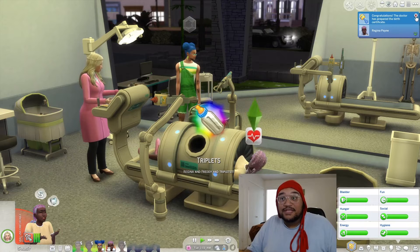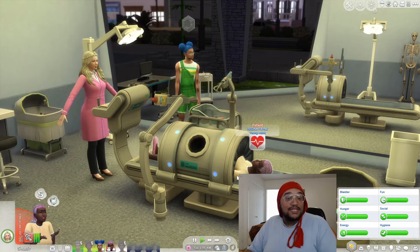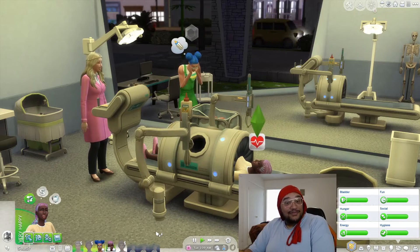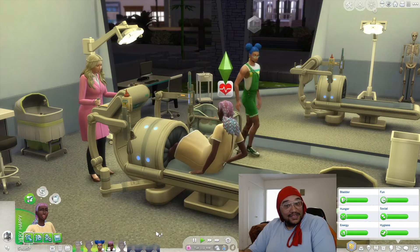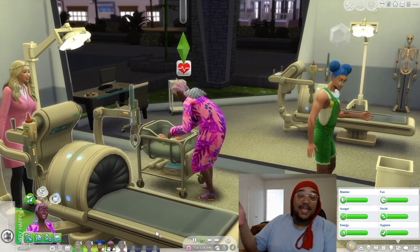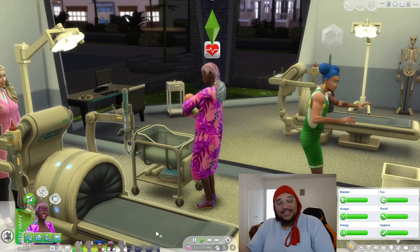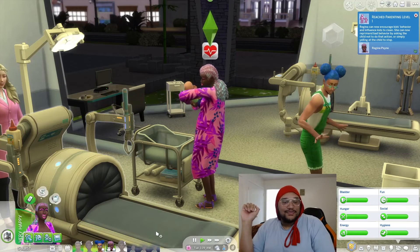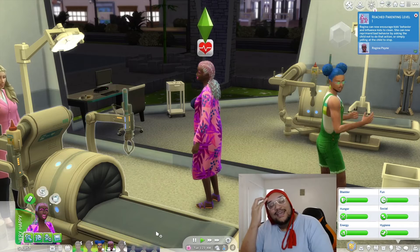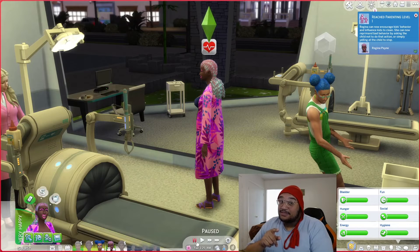Triplets! With twins I was going to let them both be the heir, but with triplets — no. So it looks like Leon will be the heir. I had plans on having them both be heirs, but with triplets, their spouses would make six and I'd want them to have kids — yeah, no. So Leon's the heir. Well, we got three of the four kids we said we were going to have!